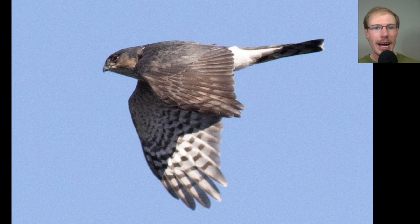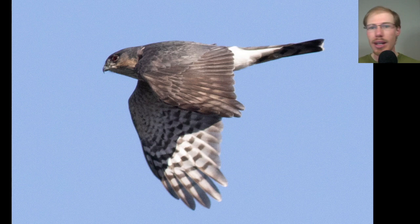Here we have another adult sharp-shinned hawk. In the field we saw the small size — you can tell just by the speed of the flap — a very squared-off tail with even a little notch to it, small head, that cute face where the eyeball looks really big, and the blue extending all the way from the top of the head onto the back of the bird. Classic adult sharp-shinned hawk.